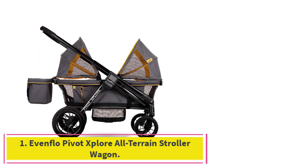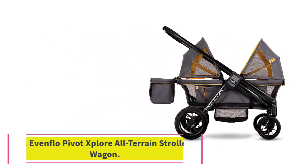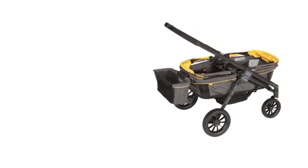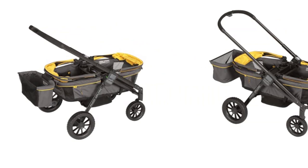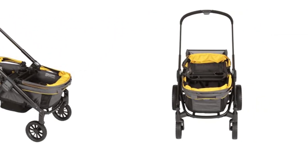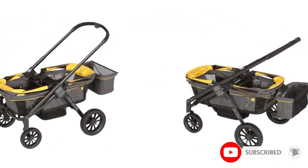Starting at number 1: the Evenflow PivotXplore All-Terrain Stroller Wagon. The PivotXplore from Evenflow is a low-profile double stroller suitable for use on all terrain types. If you want a stroller for two kids, this is easily the best option for you. It's a push-pull stroller, so you can maneuver it in a way that's most convenient at any given moment.